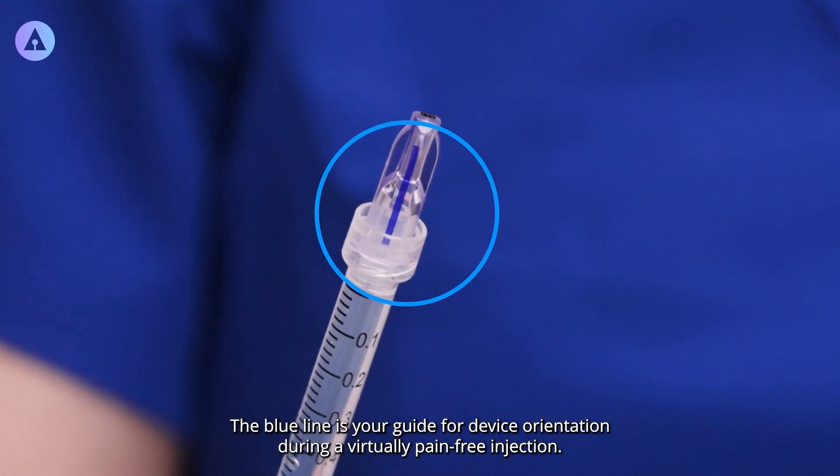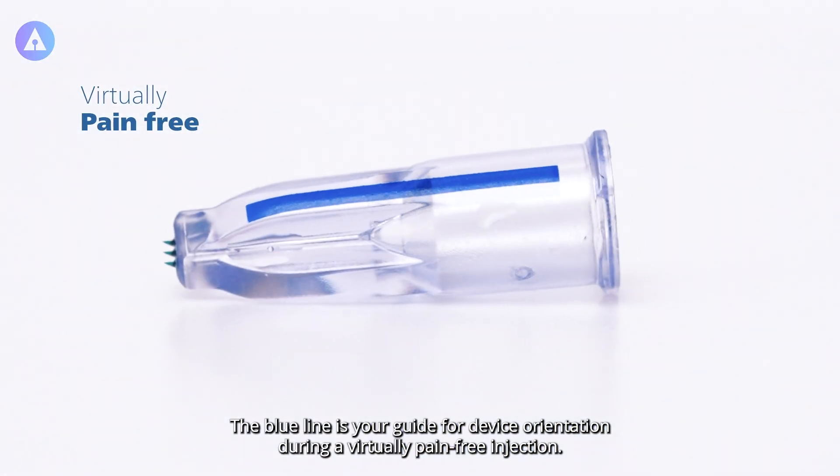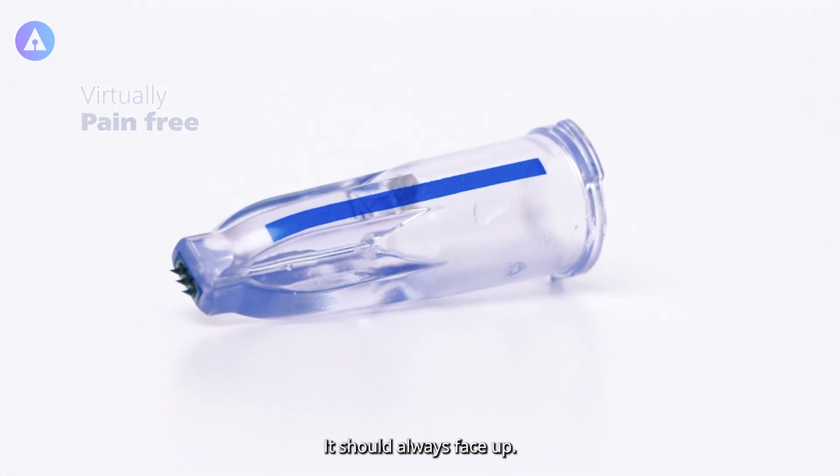The blue line is your guide for device orientation during a virtually pain-free injection. It should always face up.